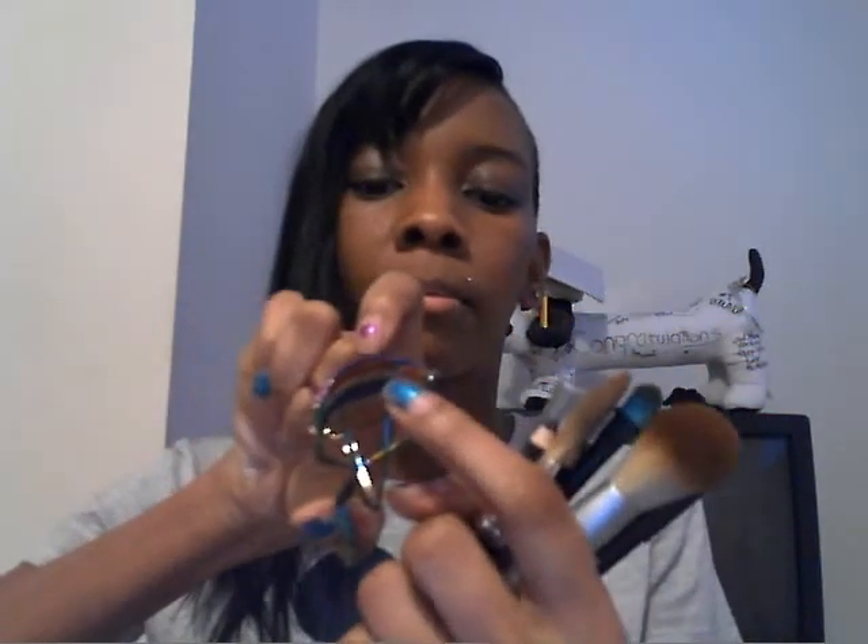One more thing — my eyelash curlers. They have a rainbow metallic look, so depending on how you turn it, it looks like a different color. It has the rubber pad in there. And I have a lip gloss, but I really don't use it much because it looks too red. I do use it sometimes, but not all the time.